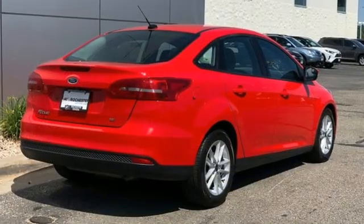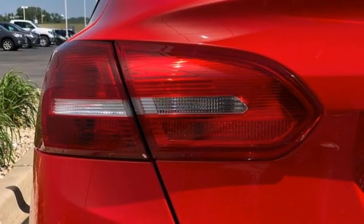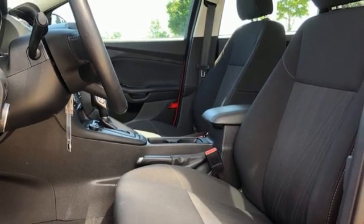It's well equipped with the features you need: wireless audio streaming, app link, manual tilting steering column, Bluetooth, and manual telescoping steering column.